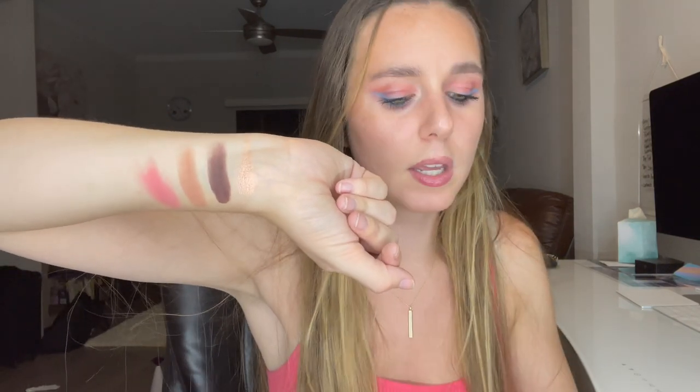Here are some of the shade swatches — super pretty. I feel like the pigmentation is really nice. There was a little bit of fallout on the pink, but they glide on pretty nicely. I'm sure these colors would be great with a primer underneath, which will probably make them super vibrant.